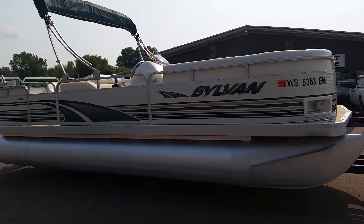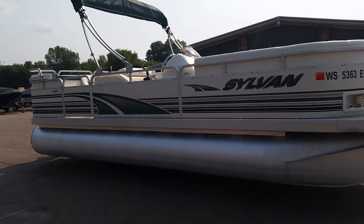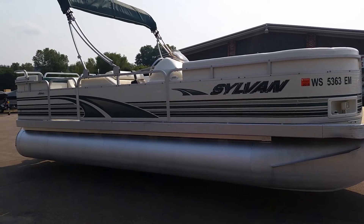Welcome to donsmarine.com. Today we are looking at a 1998 Sylvan Nexus.